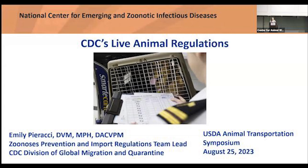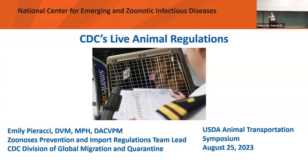Our next presenter today will be Emily Parachi. She is a zoonosis team lead for the Center for Disease Control and Prevention with the CDC. Today she's going to be talking about CDC's perspective on animal transportation. Put your hands together for Emily.